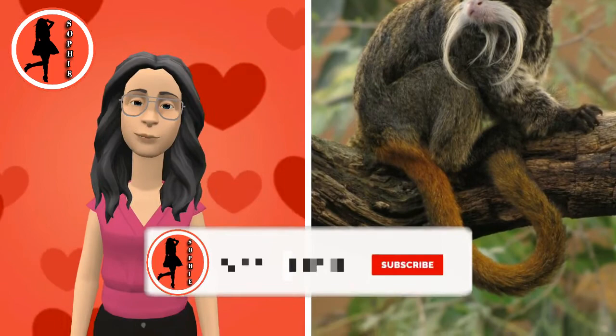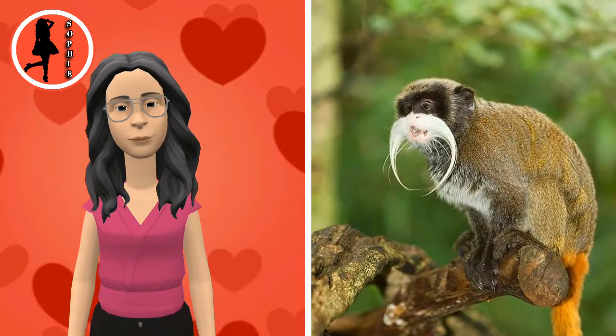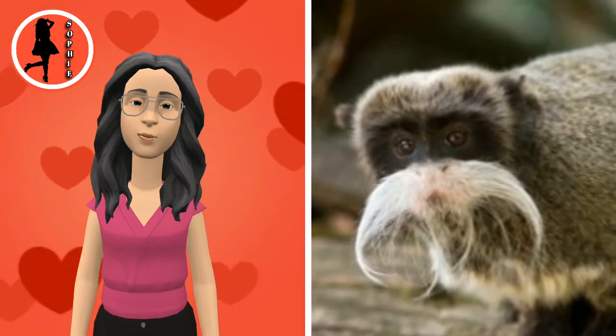Visually, however, this Saguinus imperator imperator has a black chin. The hair on its chest and belly are a mixture of red, orange, and white hairs. On its back, the fur is dark brown. The inner side of its arms and legs are an orange-like color.